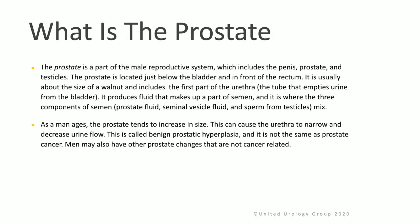Let's talk a little bit about anatomy. The prostate is a part of the male reproductive system, which includes the penis, the prostate, and the testicles. The prostate is located just below the bladder and in front of the rectum. It's usually about the size of a walnut and includes the first part of the urethra, which is the tube that empties urine from the bladder. The prostate produces a fluid made up of a part of semen, and it is where the three components of semen — prostate fluid, seminal vesicle fluid, and sperm from the testicles — mix.